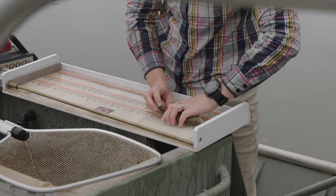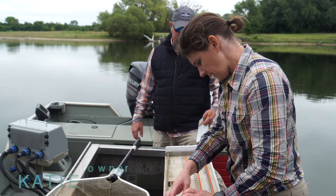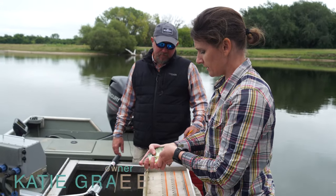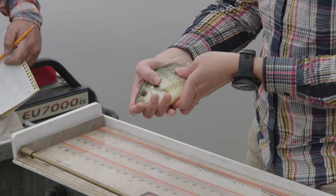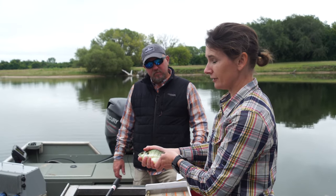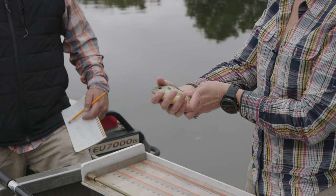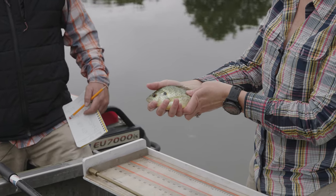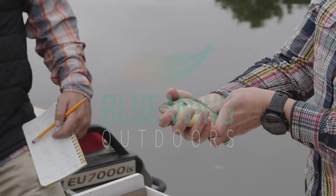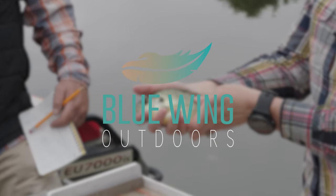Red Ear Sunfish — the snail crusher — eight and a quarter inches. This is the fish that you stock because they will eat snails and clams. They have molar teeth in the back of their throat and they can crush the shells. So they help cut down on the parasite load in your bass, bluegill, perch, and all the other stuff. They call them Shell crackers down south.